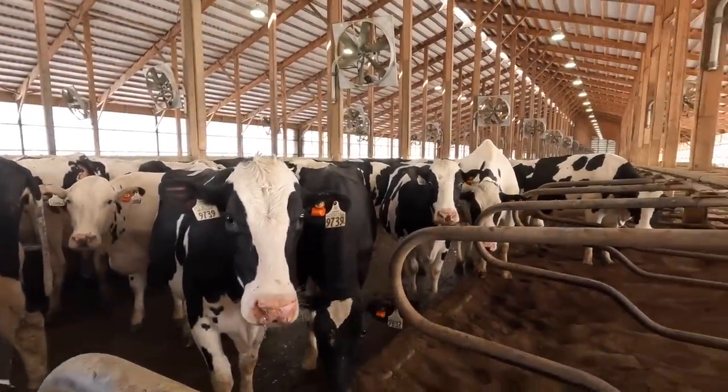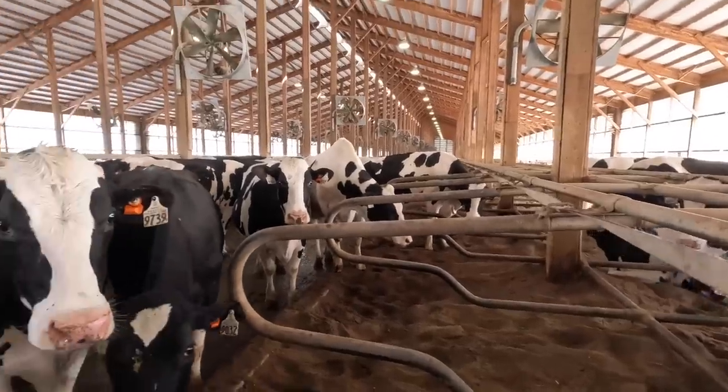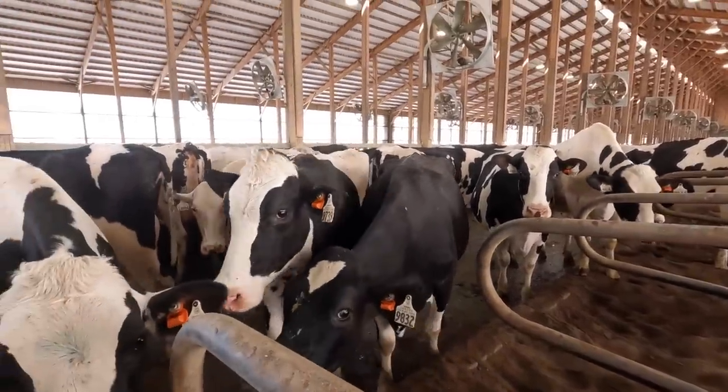They're all starting to get curious why I'm in here, but hoping to make these beds a little more clean for you girls.